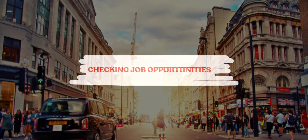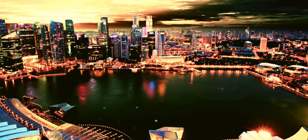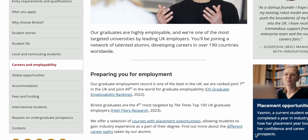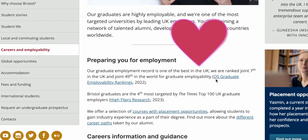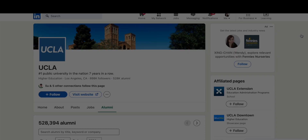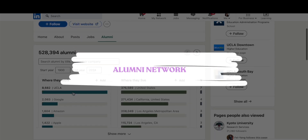The first factor is checking job opportunities for graduates. There are seven ways of finding jobs. The first one is contacting career services — they often collect data on graduate employment outcomes and can provide statistics on job placements, sectors of employment, and average salaries. The second way is via the alumni network; you can use LinkedIn to search for alumni of the program.